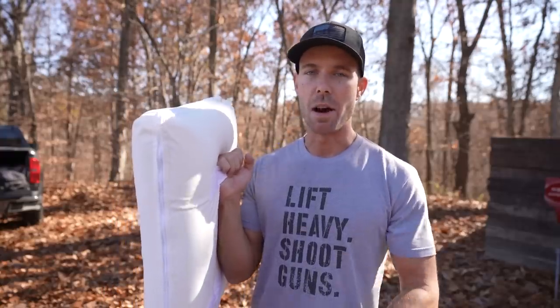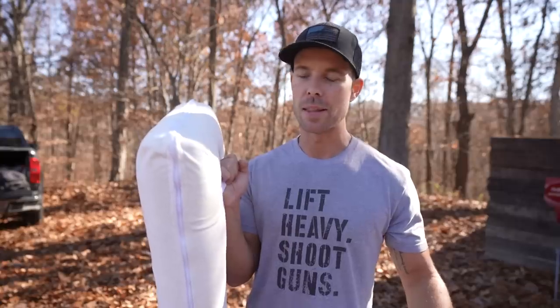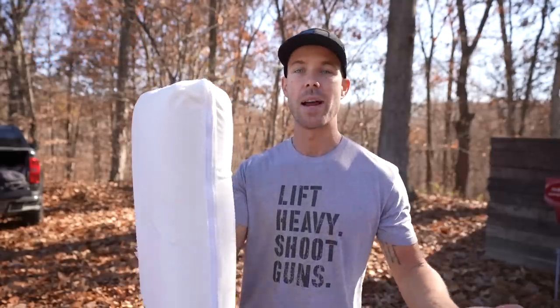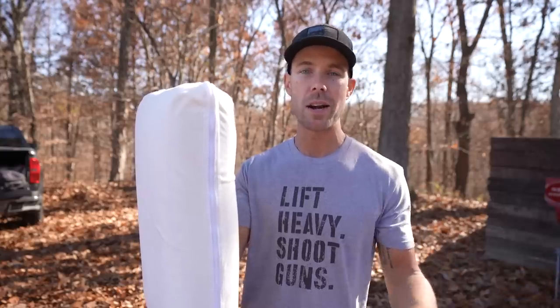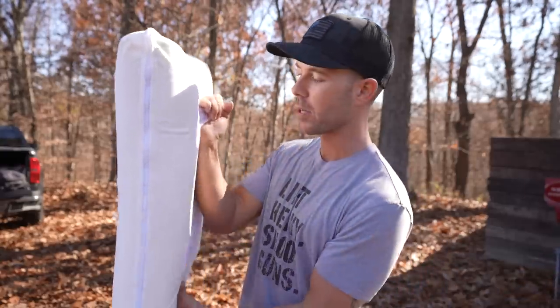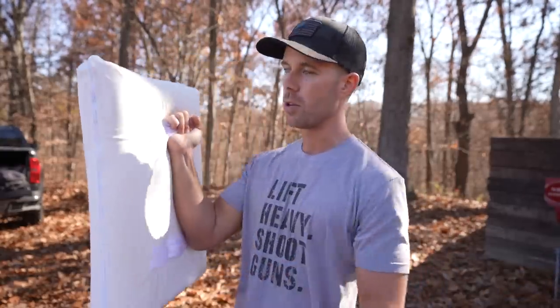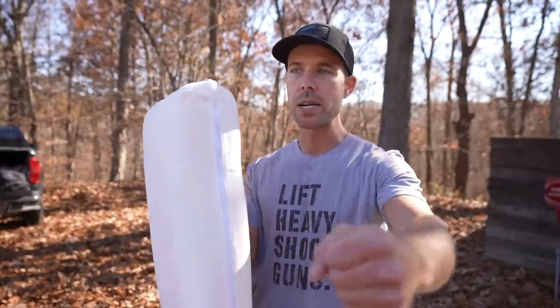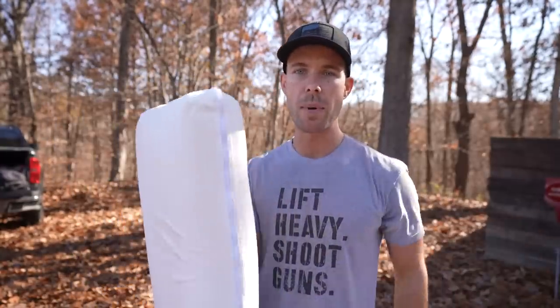I know Mr. Guns and Gear did a video on this thing recently. I haven't watched it because I wanted to see for myself how effective it actually is. But as soon as I saw that thumbnail, I thought, man, I have to get one. It's from RTS Tactical and it's essentially a freaking bullet stopper that you can sleep on every night. And if you hear someone breaking into your house, you pick up your pillow — it's got straps so you can hold it just like a riot shield.